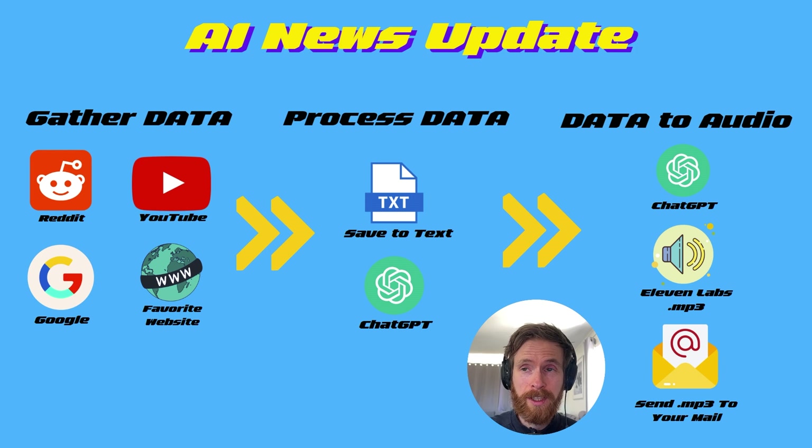Let's start by looking at the flowchart here, so you can see we always start with gathering the data. We can use sources like Reddit, YouTube, Google, your favorite websites. In this case, I am using my website and Google, and some from Reddit — though that's been a bit hit or miss lately because of all those strikes. When we have gathered our data, we're going to process it, so all of the data is going to be saved to our text file.